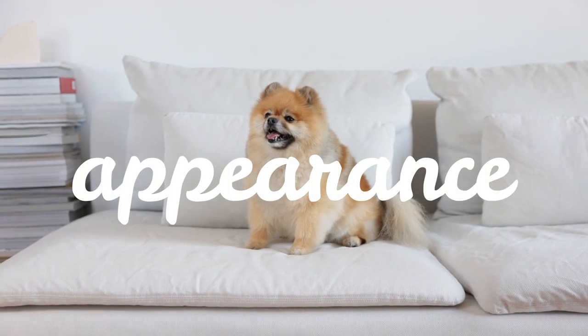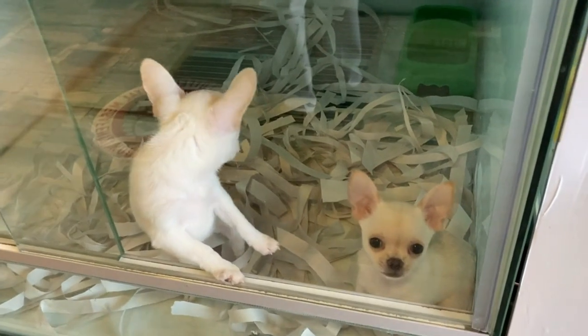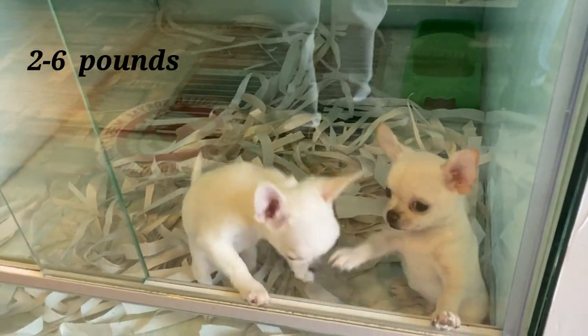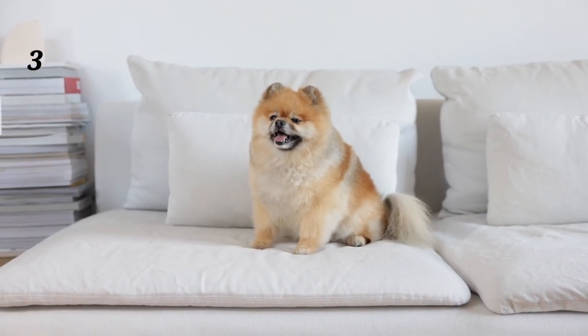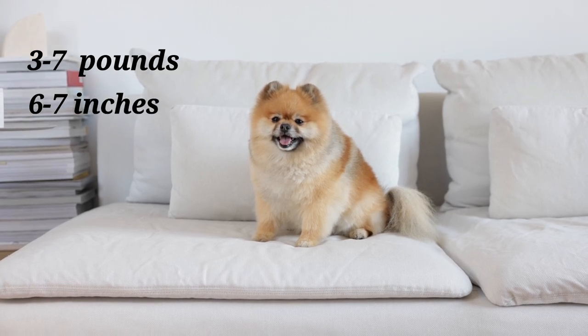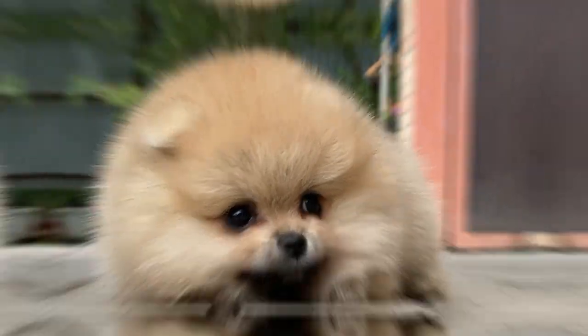Let's start with appearance. Both breeds are small in size, but there are some noticeable differences. Chihuahuas typically weigh between 2 and 6 pounds and stand about 6 to 9 inches tall. They have a round head, big ears, and a short, smooth coat. Pomeranians, on the other hand, weigh between 3 and 7 pounds and stand about 6 to 7 inches tall. They have a fluffy double coat, a fox-like face, and small ears.